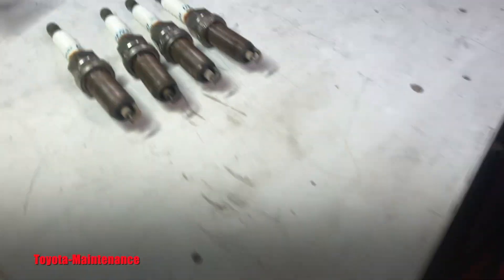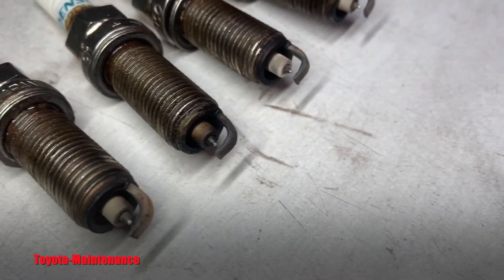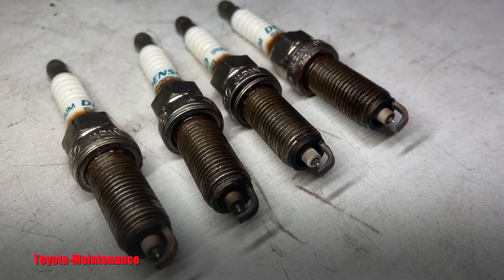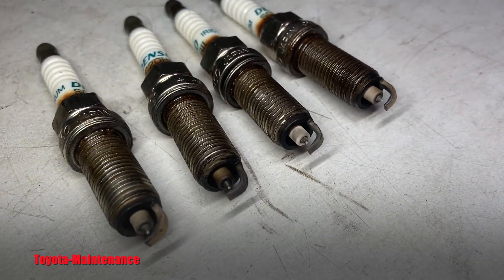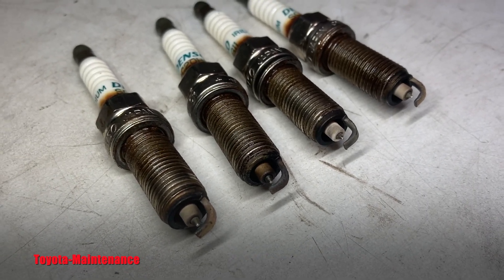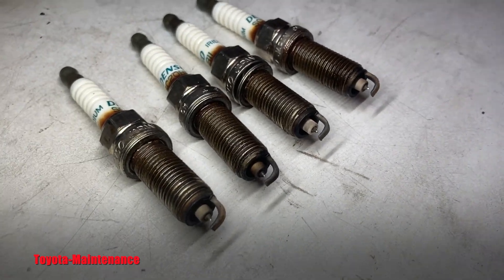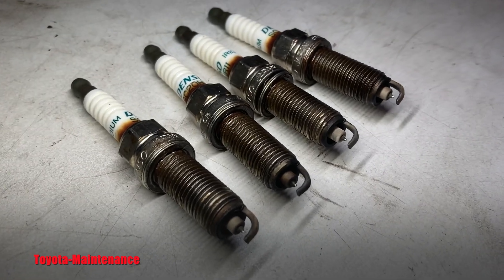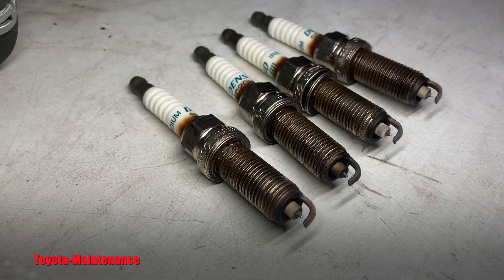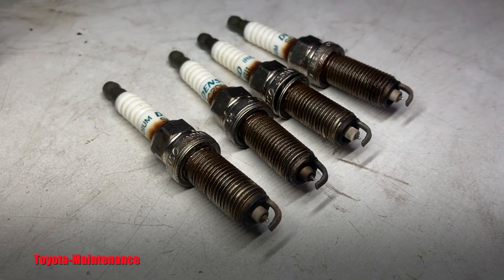Hopefully that was entertaining. Just pulling the spark plugs, you can immediately see what is happening inside your engine — it gives you an immediate idea: something's happening at number two. This is very valuable. In the old school days, the color, shape, and condition of the spark plugs was always a huge indicator of how the engine is running.